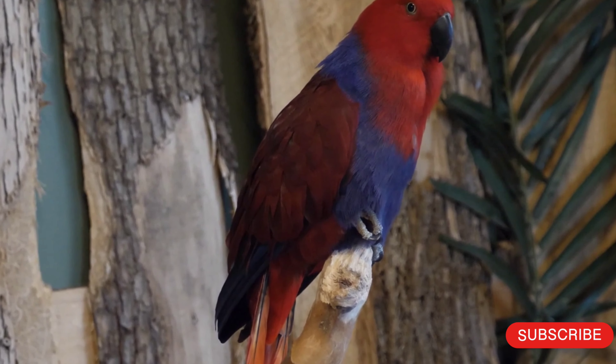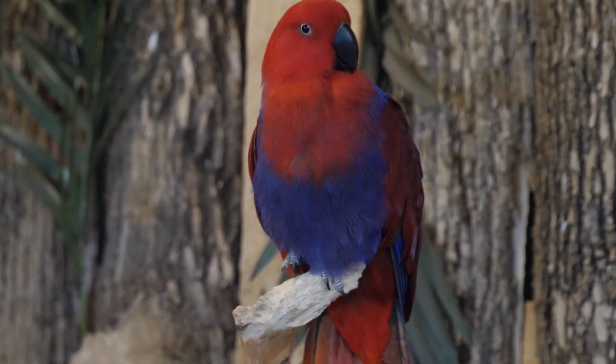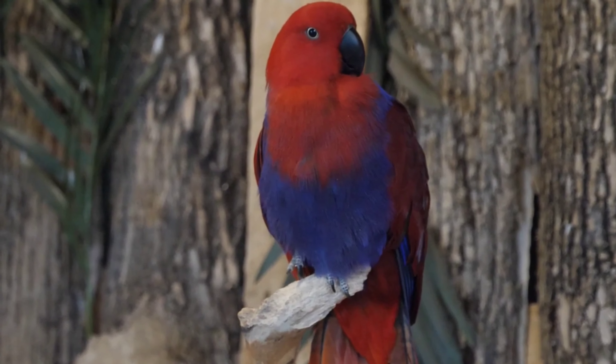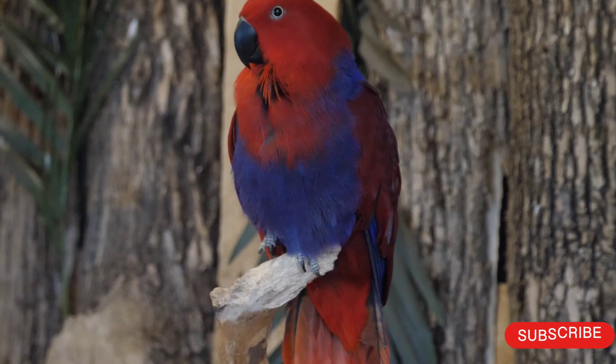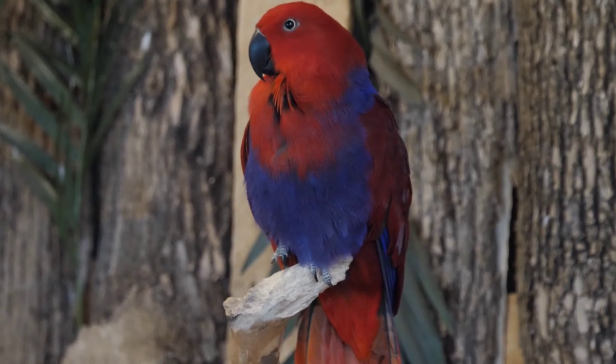Here is some more information about these birds. Physical characteristics: Moluccan eclectus are sexually dimorphic, meaning males and females have different physical characteristics. Males have bright green plumage with a bright candy corn colored beak, while females have red and purple plumage with a black beak. Both sexes have a distinct yellow eye ring.